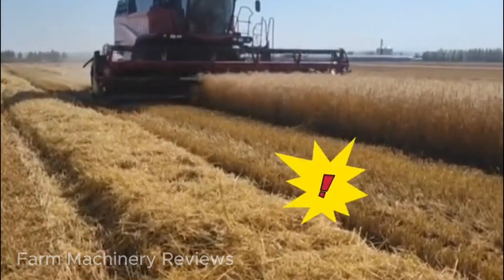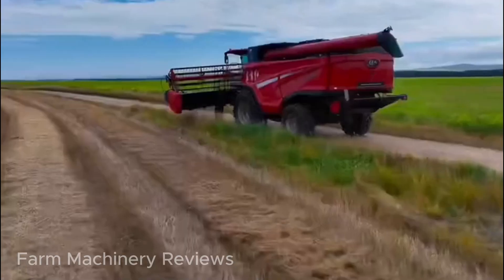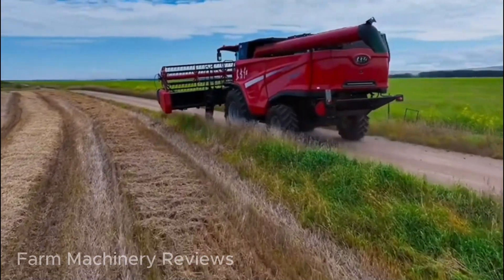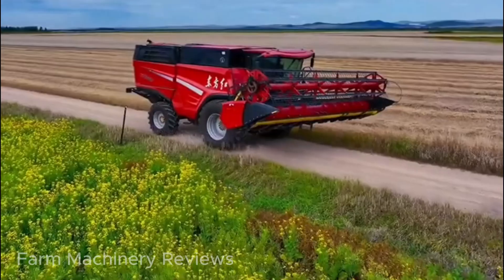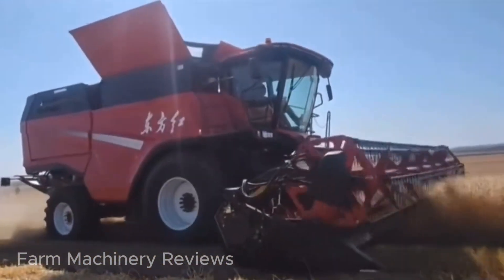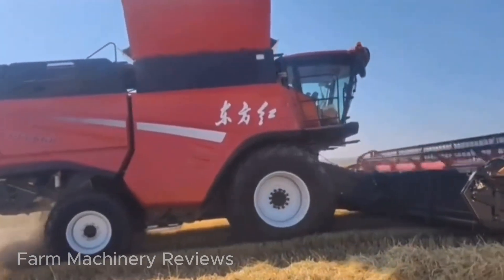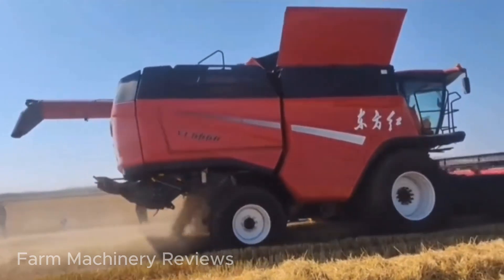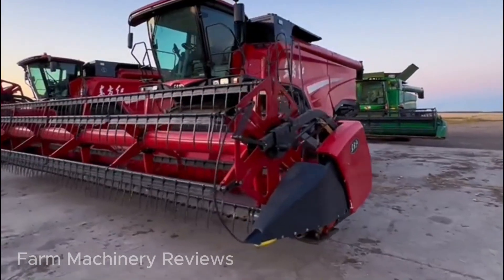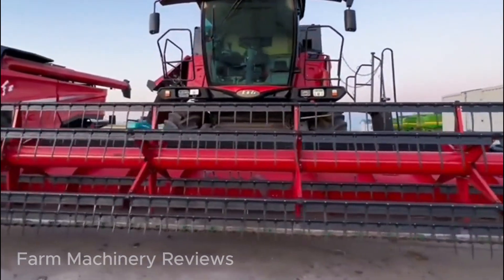Dongfenghong YT-6668 Combine Harvester — a breakthrough in Chinese agriculture. Recently, the R&D team of China's YTO has successfully completed the Dongfenghong YT-6668, a large-scale combine harvester designed to significantly enhance efficiency and scalability in agricultural harvesting. This advanced machine is currently preparing for reliability testing on fields this fall, with a target launch to the market in 2025.